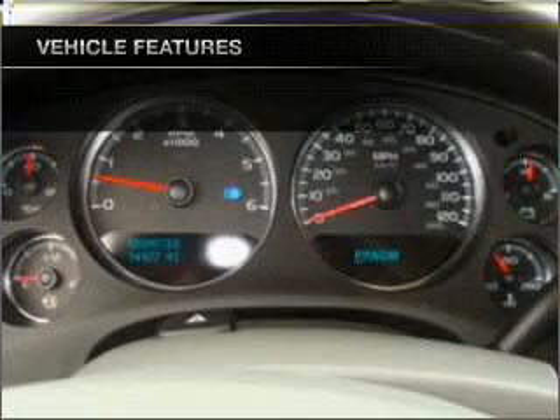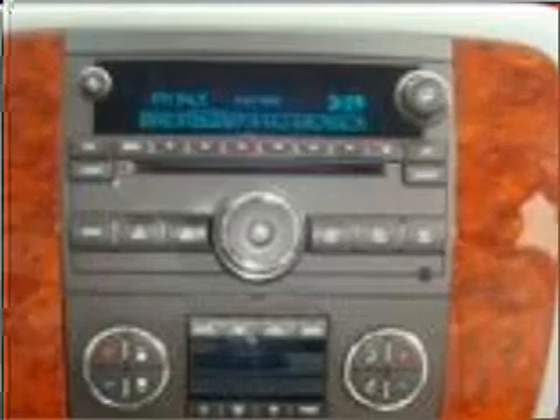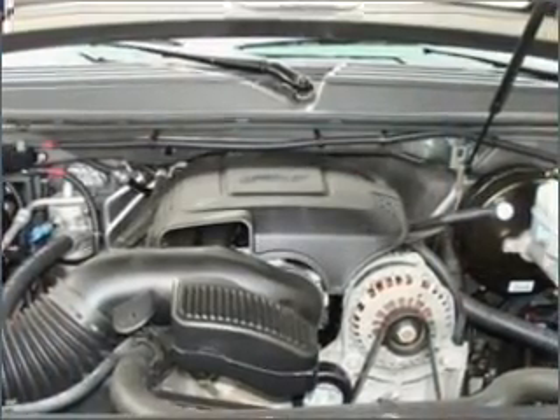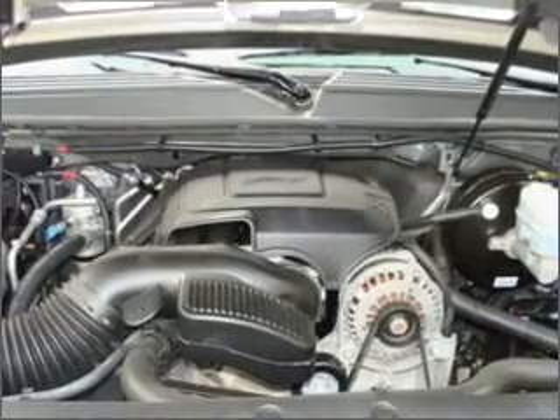Air conditioning, power door locks, power windows, power steering, cruise control, power mirrors, an alarm system, an AM/FM stereo with an MP3 player, and an adjustable tilt steering wheel. Let us put you in the driver's seat today.